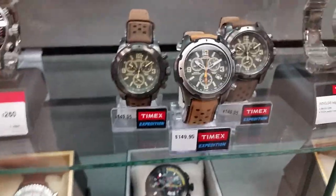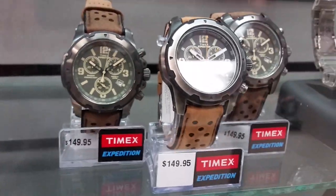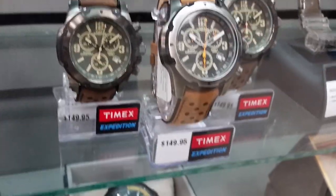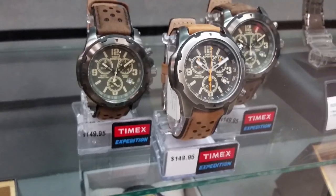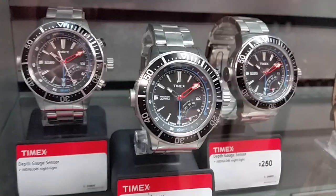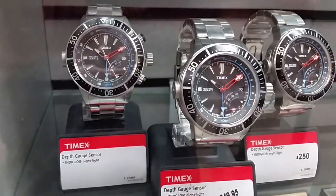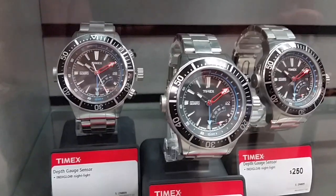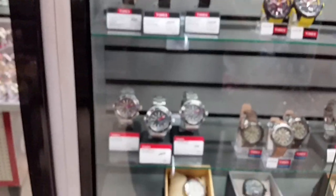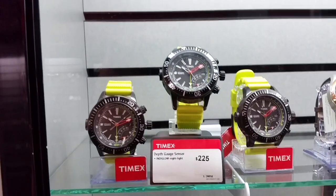Really nice looking in the Expedition series — very clean looking Expedition here. I really really like this watch. I don't know why, it's just cool looking. This is the one with the depth gauge in it — Intelligence Quartz, neat looking watch. There's the same depth gauge in a black case on a yellow rubber strap.